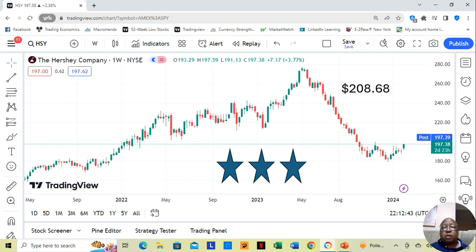The Hershey Company is one of the stocks mentioned in this week's option picks, and we'll talk about that. It's a three star, currently at $197.38 a share. Yahoo analysts estimate it can move up to $208.68 in the next 12 months.